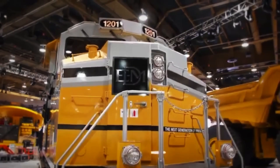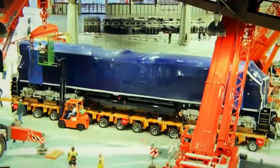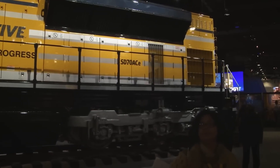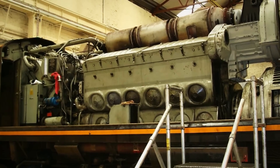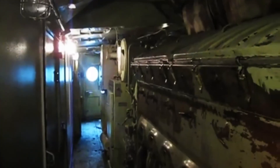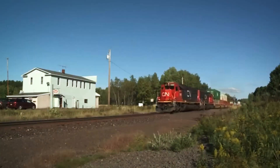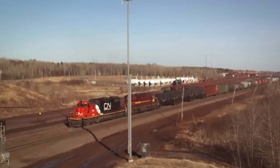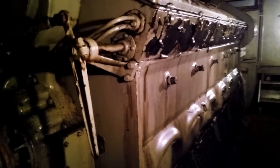However, the 710 story didn't end. The engine remained in production for export markets where Tier 4 standards didn't apply, and EMD continued offering 710-powered locomotives to railroads in Canada, Mexico, and overseas markets. The proven reliability and extensive parts availability of the 710 made it attractive for international customers who prioritized dependability over the latest emissions technology.